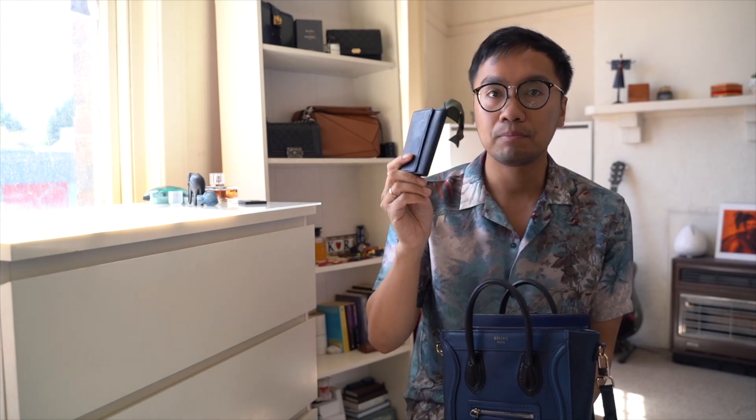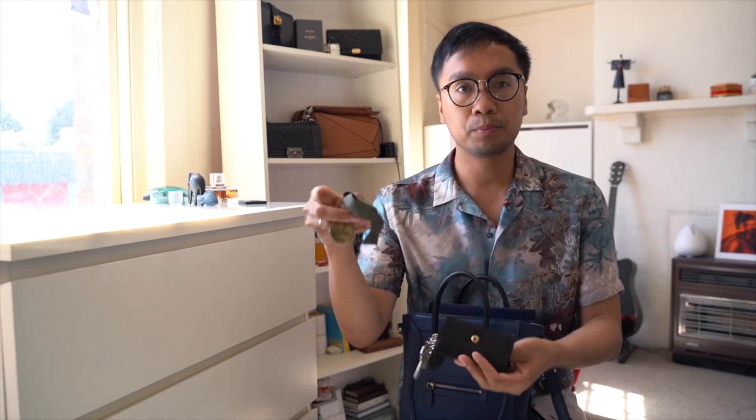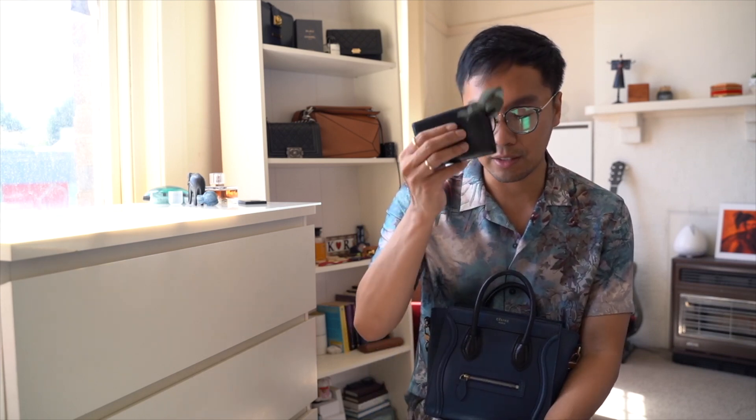I've got my Louis Vuitton six-ring key holder in the Epi leather — this just has my keys. I was raised in a Catholic family and attended a Catholic school in the Philippines. I've got this Saint Benedict medallion and I bring it everywhere I go. It does protect me everywhere, so I keep it on my keys so I can never lose it or forget to bring it.